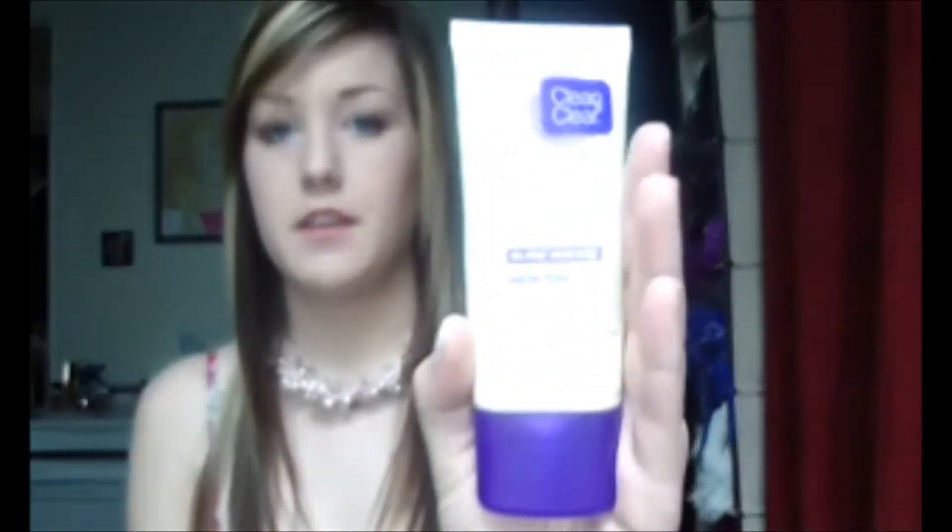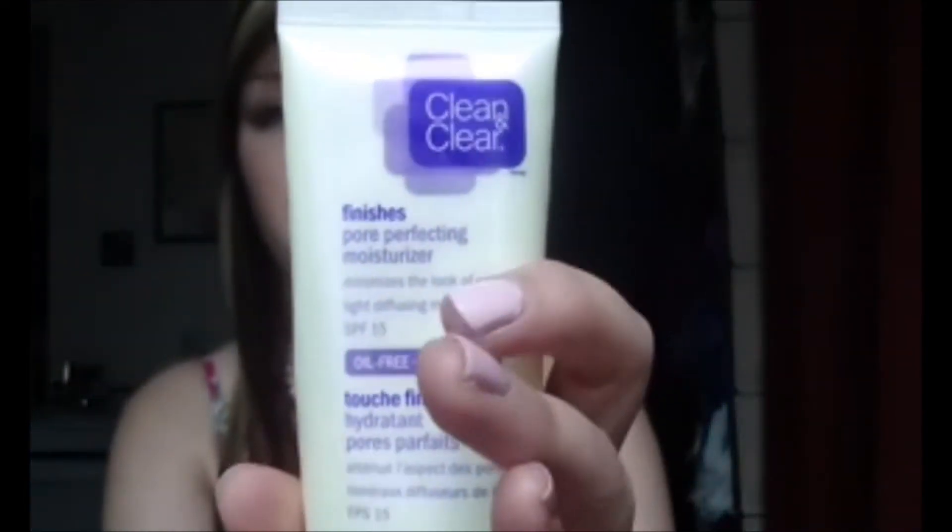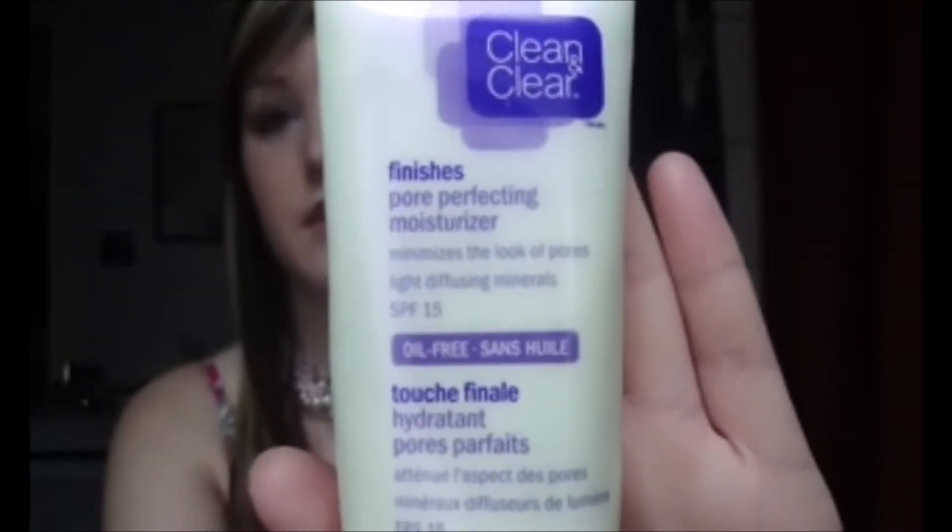My next favorite is a moisturizer, and this is the one that I used all last summer. I stopped using it in the wintertime because it's just a light moisturizer, so when my skin got drier I needed something a little heavier — my Cetaphil Daily Facial Moisturizer. But this one I've been loving is the Clean & Clear Finishes Pore Perfecting Moisturizer, and it's oil free with an SPF of 15.